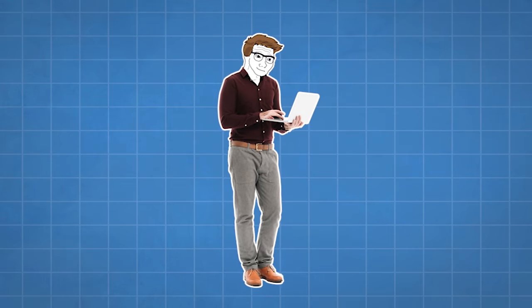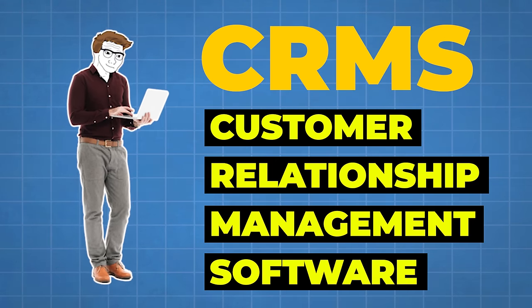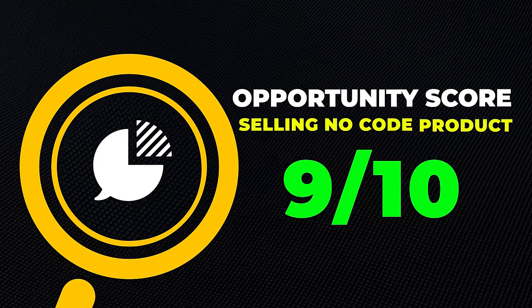There are many ways to make money doing this, with the most obvious being becoming a freelancer. For instance, you could be a freelancer that specializes in helping people build CRMs — customer relationship management software — using no-code. There are probably a million different examples out there; the only thing limiting you is your creativity. I'll give this one a 9 out of 10 opportunity score.